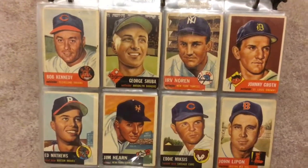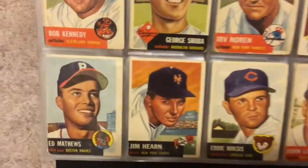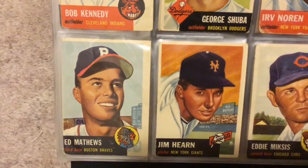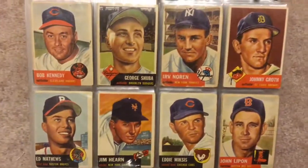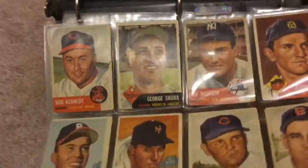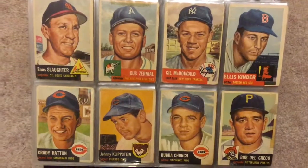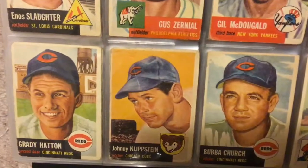Herb Noren of the Yankees. One of my old favorite players — Ed Matthews. You can tell it's way off-centered, but you can still see him, and that's all that really mattered to me in putting the set together. Nina Slaughter, Gil McDonald, Johnny Klipstein.